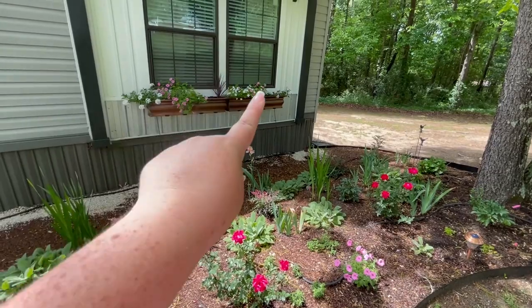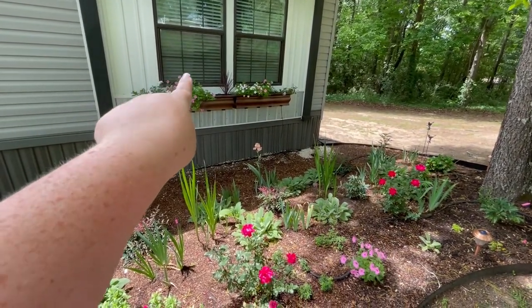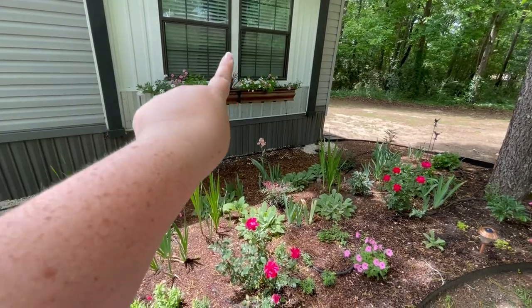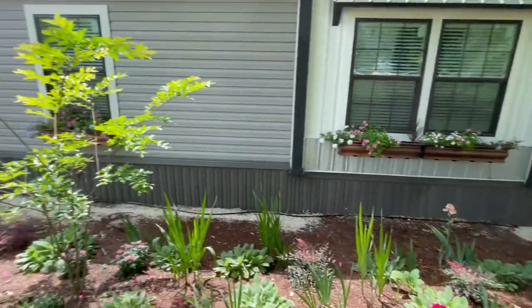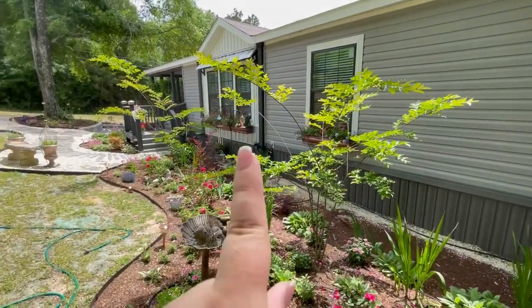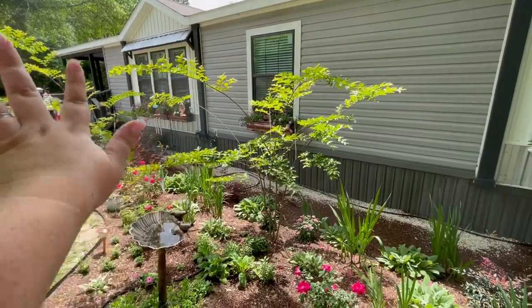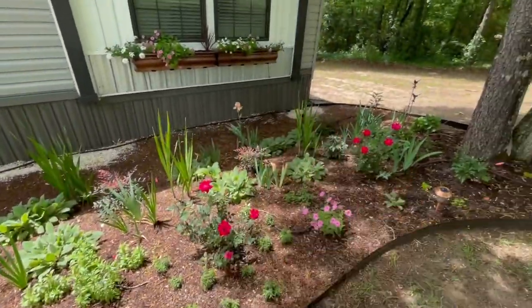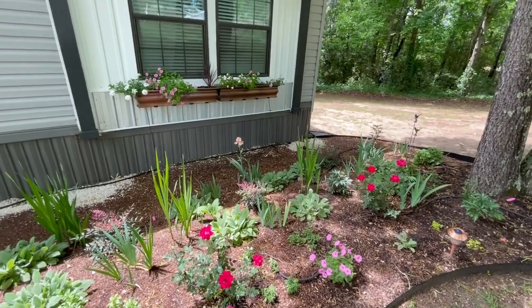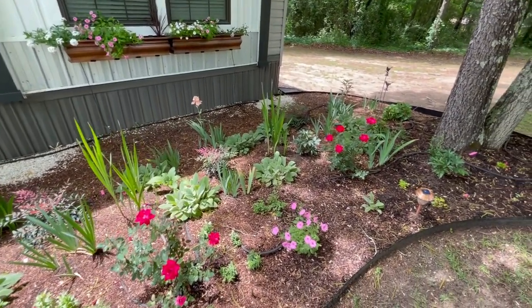You can see this window box where we planted just one verbena and one petunia here, and then the thriller — it's not nearly as full as the one down here in the sun. But that's kind of how they go. Everything on this half of the garden in the sun does a little better than everything down here in the shade. They'll catch up with time, so not super worried.